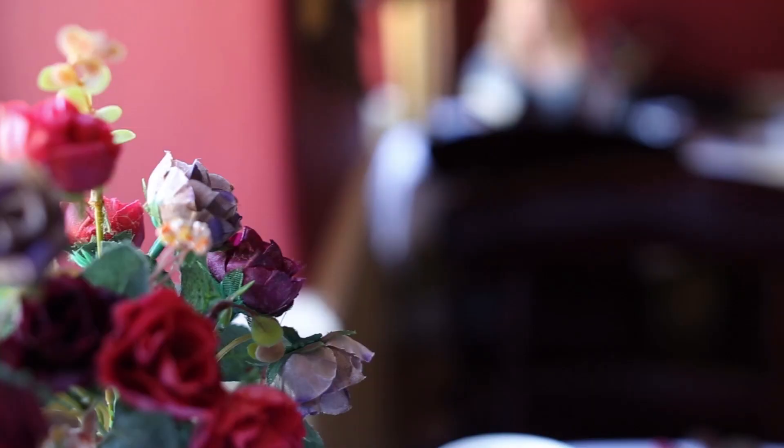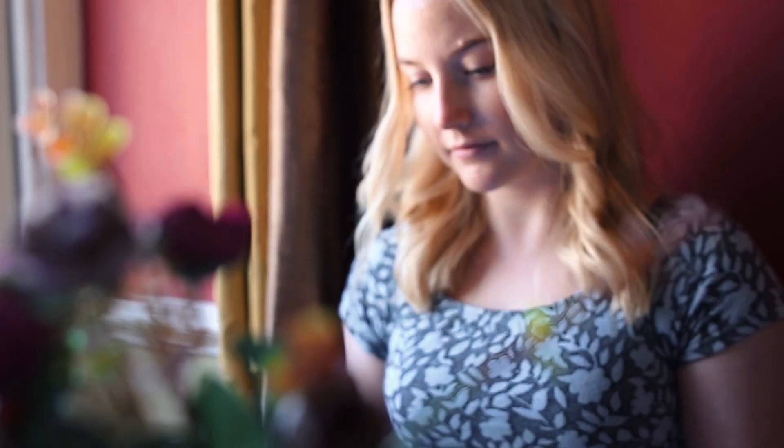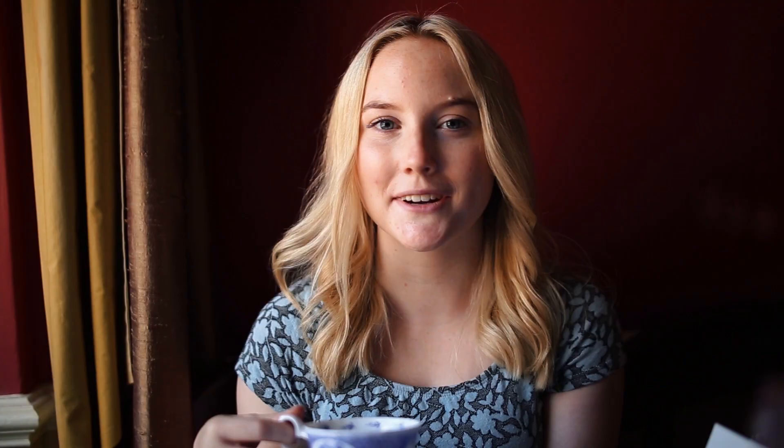The Regency Tea Rooms are the perfect place to enjoy a cup of tea. The Tea Room has achieved the Tea Guild Award of Excellence, so you can be sure it's a great cup of tea.